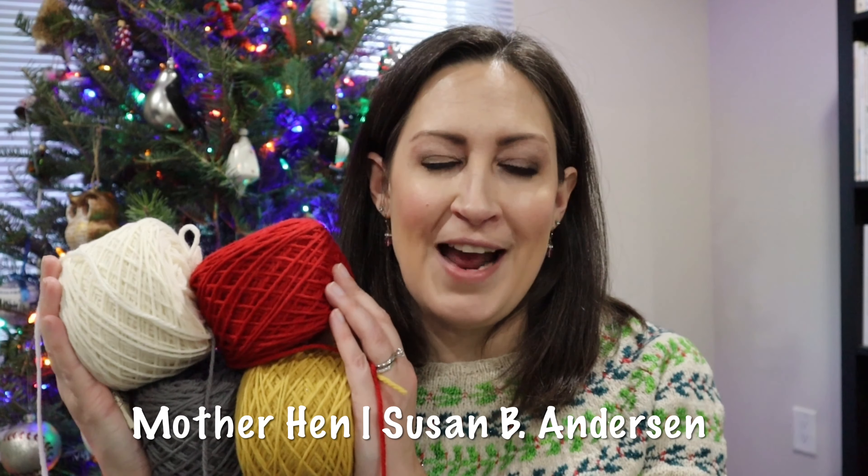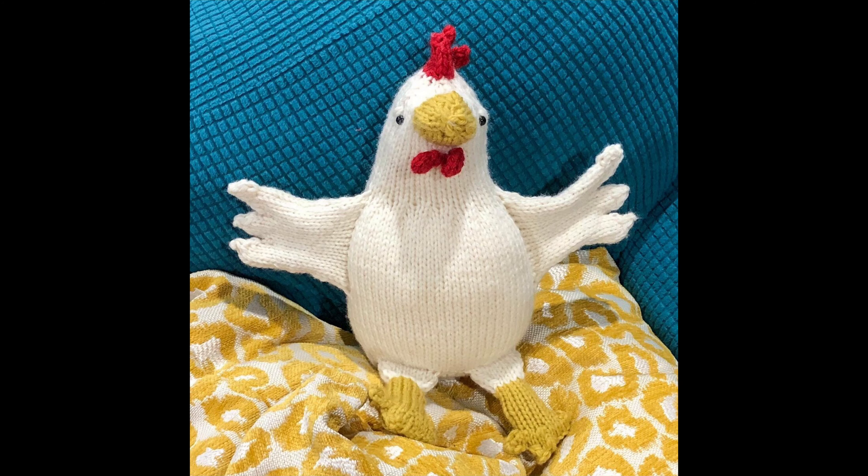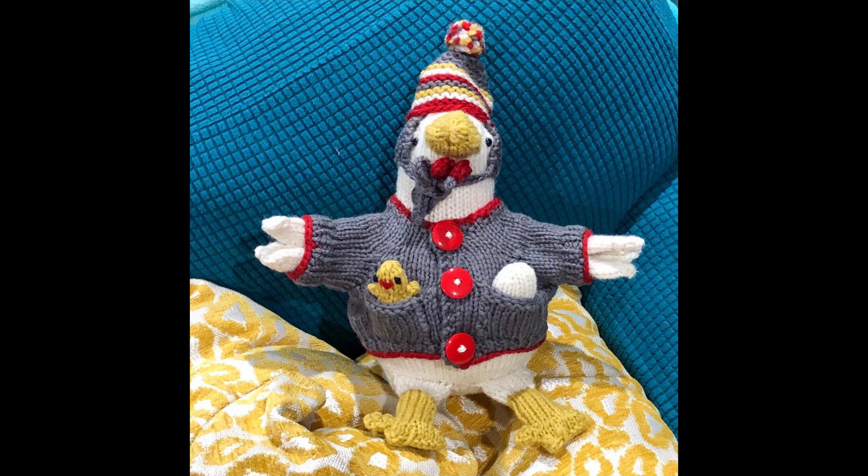I finally knit Susan B. Anderson's Mother Hen pattern, and this thing is the cutest ever. It's this adorable hen — I've got some pictures of the hen undressed, and it's about this big. Then there's a little hat that has ear flaps and a pom-pom, a little cardigan, and in the pockets of the cardigan there's a little tiny baby chick and a little tiny egg. When I saw that pattern I thought it would be so cute for a kid's gift because they can have fun taking the sweater on and off the hen.